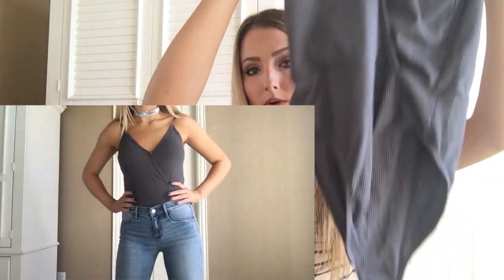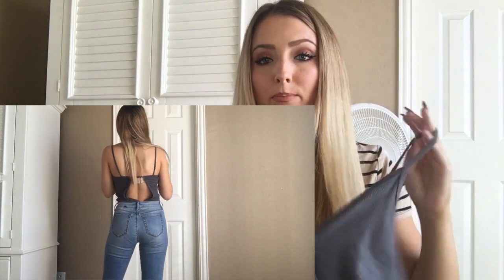The next item is this gray tank top. It's more summery but it was on sale so I pretty much got it free and just picked it up. What's cool about it is it has an opening in the back, which I really liked. The front is a little lower than most of my shirts, but I thought it was different. I'm trying to change up my style a little bit.